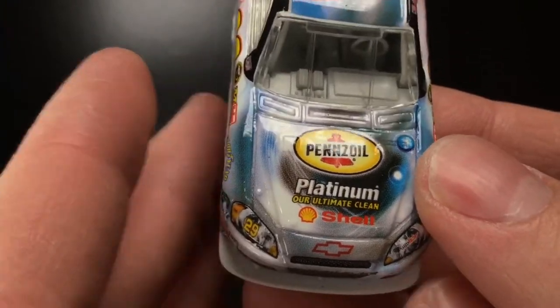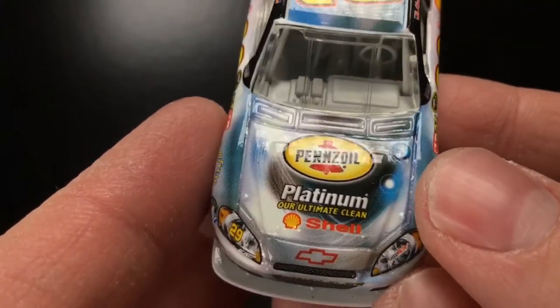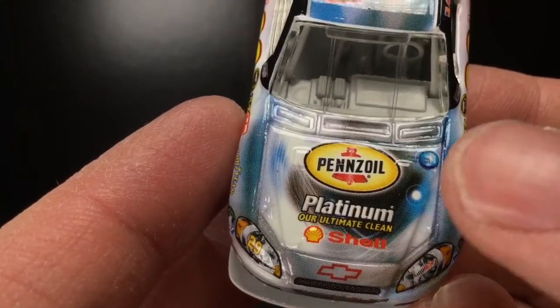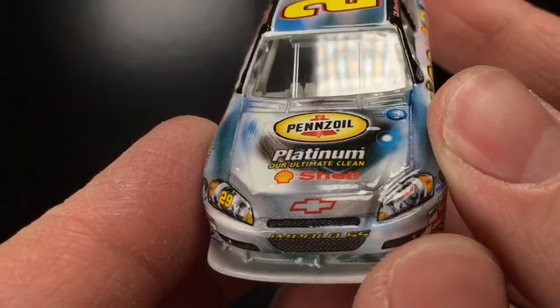It's funny how this car reminds me so much of his 2010s Busch cars — the detail, the transitions, the shadows, all that good stuff. This car, I bet it was definitely a chore to design, but wow, is it beautiful.